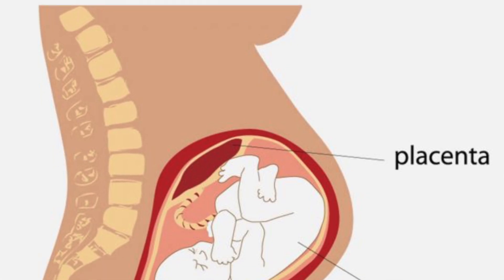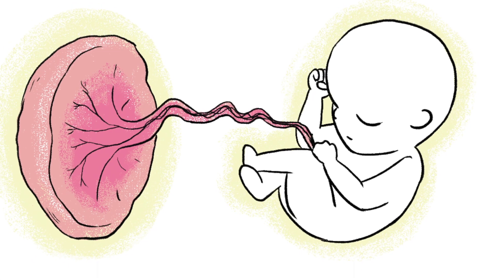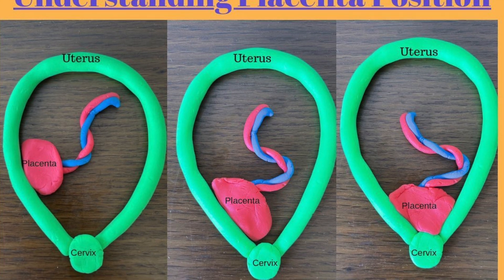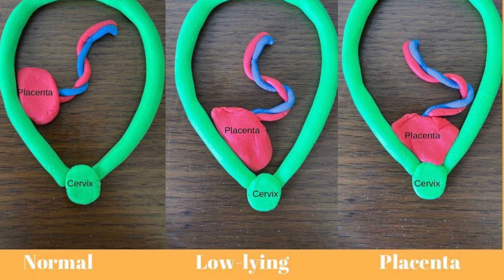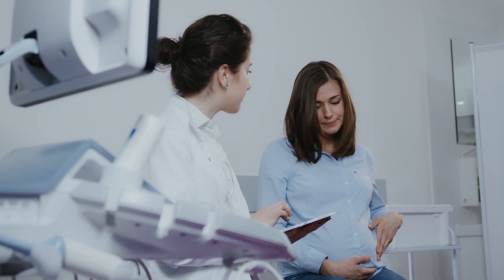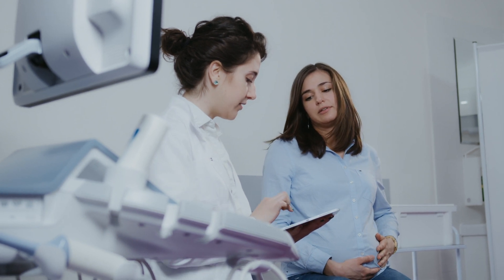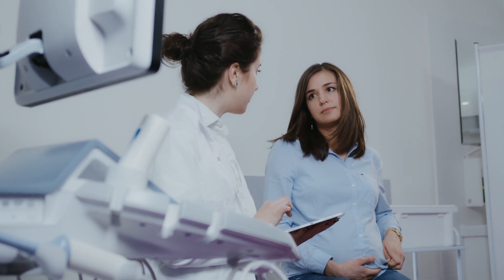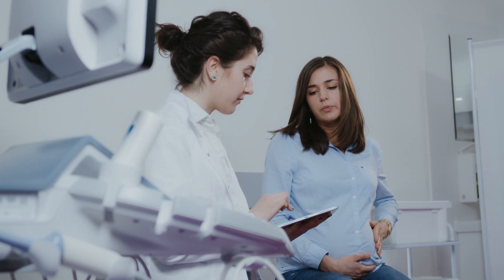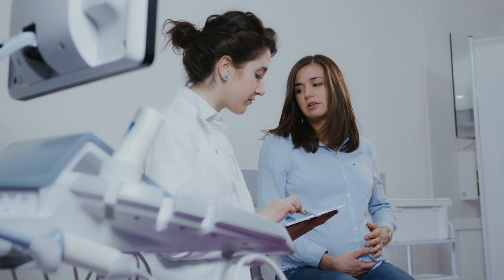Your placenta is the lifeline between you and your baby — a vital organ that provides your baby with nutrients and oxygen until birth. Certain conditions during pregnancy can affect your placenta and cause it not to work as well as it should. Talk to your healthcare provider if you have any questions about the placenta, its function, or any placental complications, and they can check to make sure it is functioning properly.